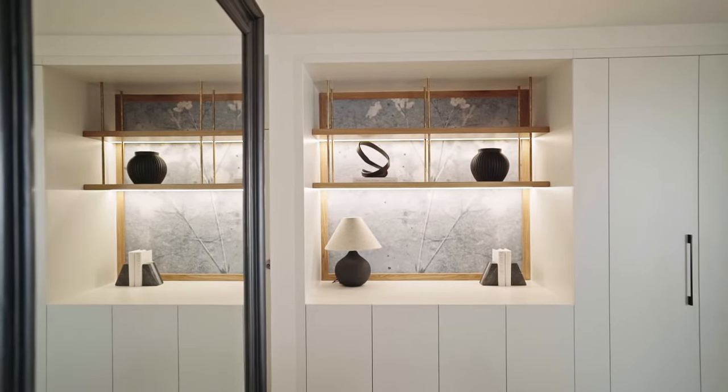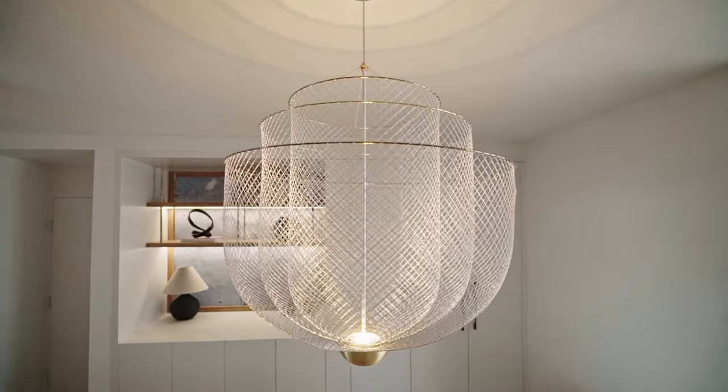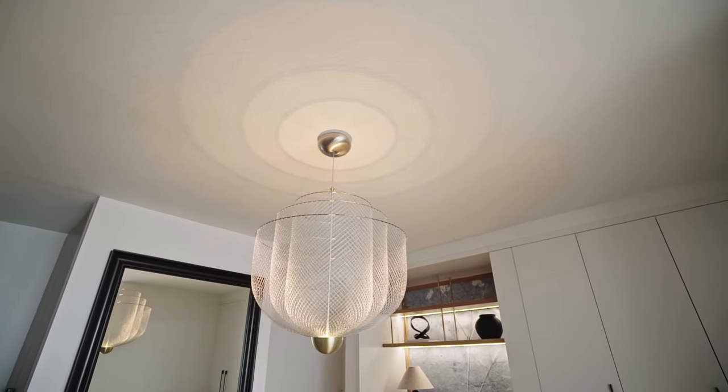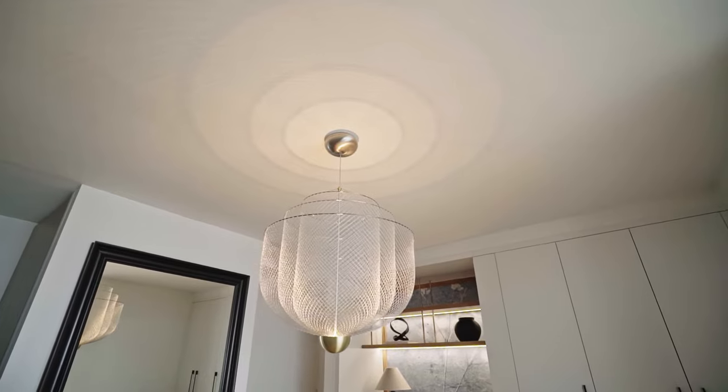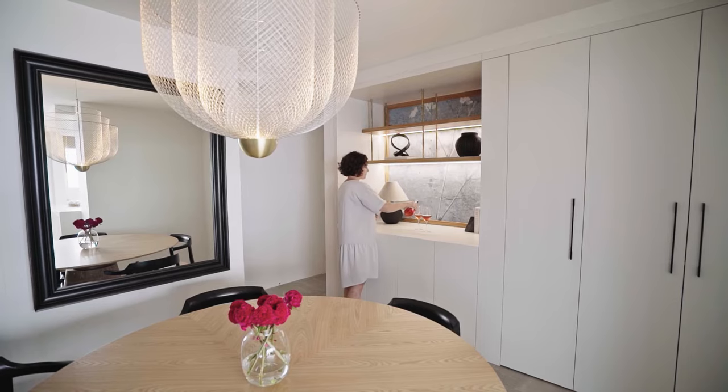Mirroring the dining room joinery is the feature wallpaper, making the space feel grand. Not to be missed is the beautiful Mui Meshmatic pendant above the dining table, carefully selected to avoid obstructing the stunning seaside view and to add elegance and set the tone of the apartment.